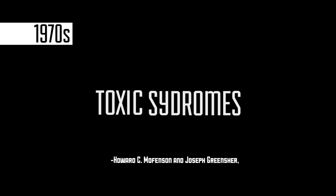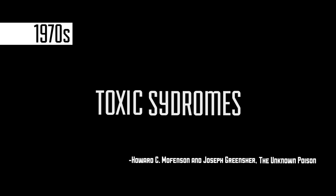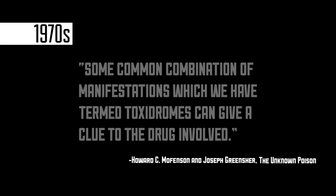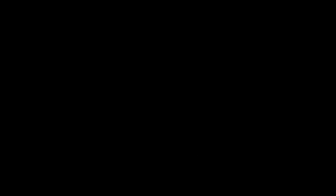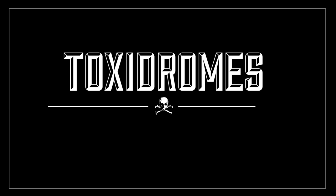What is a toxidrome? A toxidrome is actually the combination of the words toxic syndrome. It was coined sometime in the 1970s by two pediatric physicians in an article titled The Unknown Poison. The quote went along the lines as this: some common combination of manifestations, which we have termed toxidromes, can give a clue to the drug involved. In other words, toxidromes are used to describe groups of signs and symptoms that result from particular poisons.